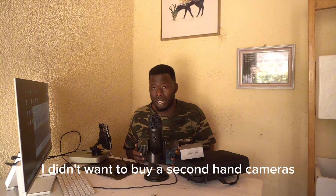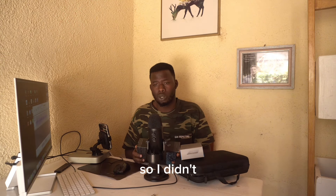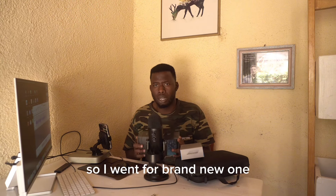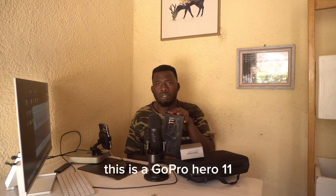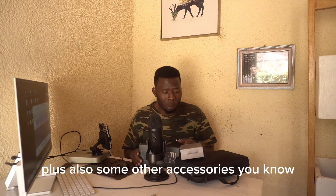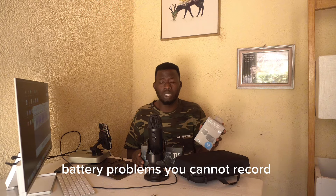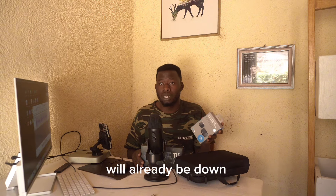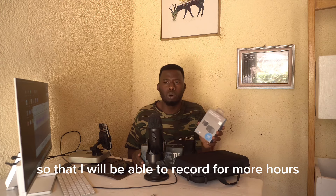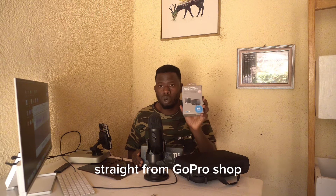I didn't want to buy a second-hand camera because sometimes the user has been using it, there are issues, and they want to get rid of it. I didn't want to put myself in trouble with a used camera, so I went for a brand new one. I also bought a dual charger plus Enduro batteries straight from the GoPro shop, because action cameras can have battery problems and you can't record for more than 30 minutes before the battery goes down.